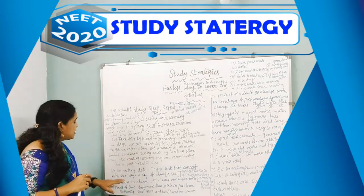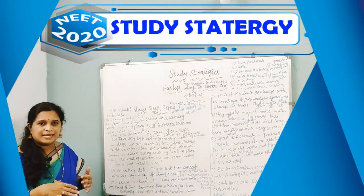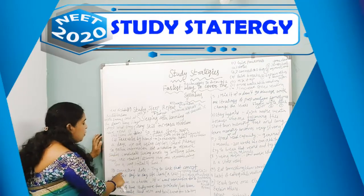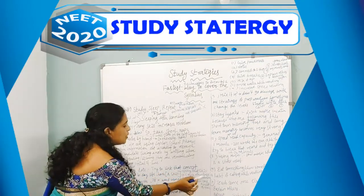The third one is connecting dots. Try to link the concept with our day-to-day life — that is called application skills. If you keep connecting the dots, you will remember and be able to apply those skills to crack other tasks and remember them for a longer period of time.